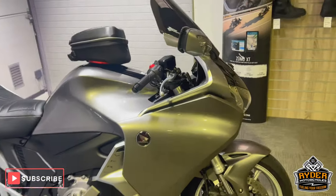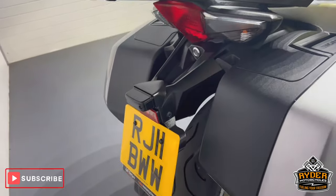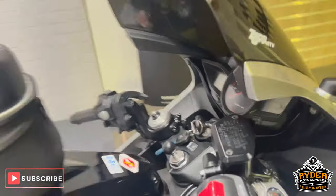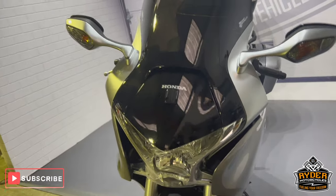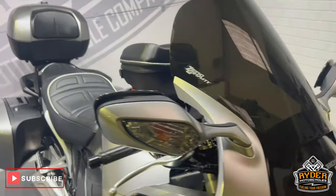Today we've got this really nice Honda VFR 1200, it's a DCT, 2011, nice little mileage of 16,298. This is probably one of the nicest VFRs about at the minute. I'll walk through my video to show you around the bike, show you the general condition, any extras, anything like that.